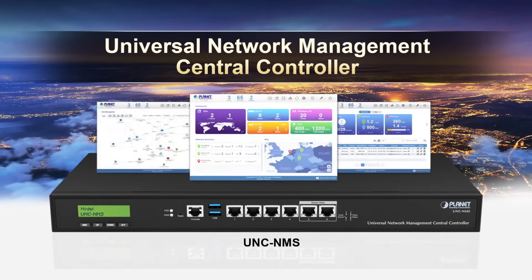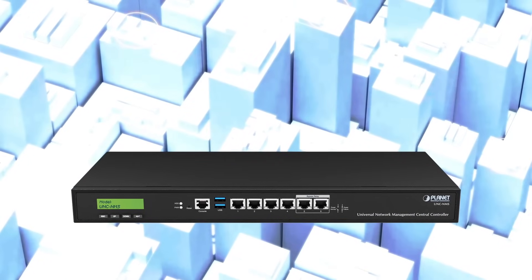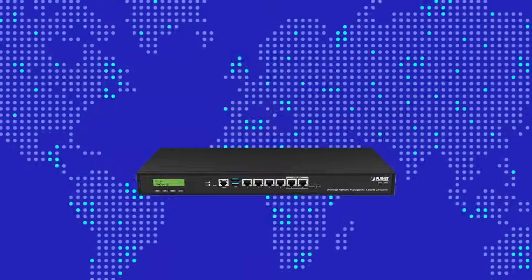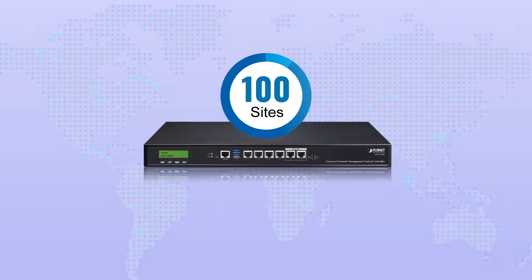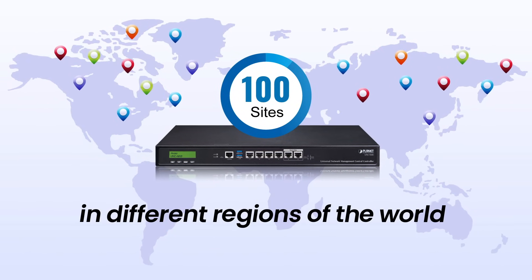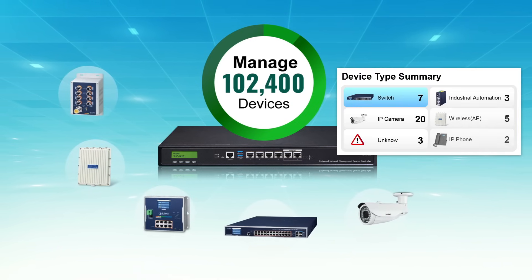Introducing PLANET's Universal Network Management Central Controller, the perfect management controller for large-scale networks. Manage up to 100 sites and over 100,000 connected devices.